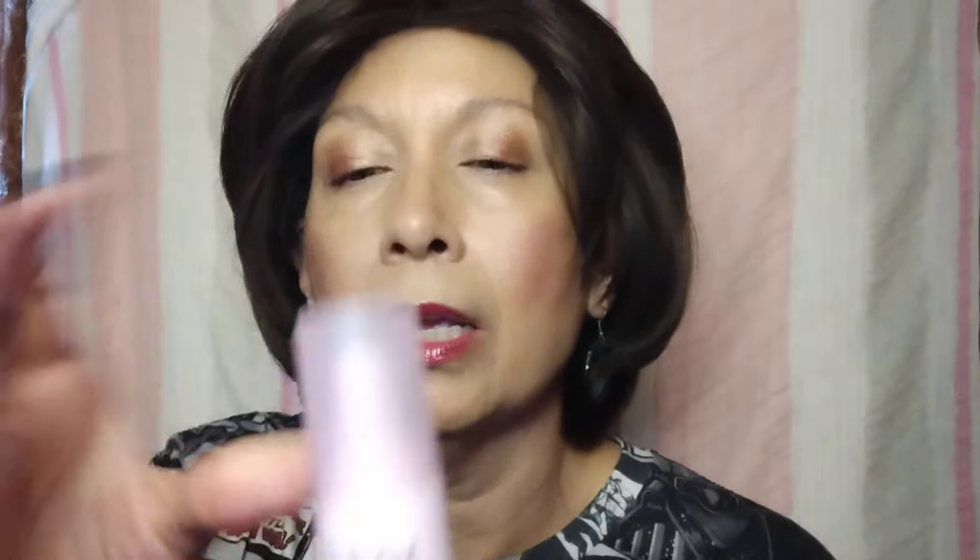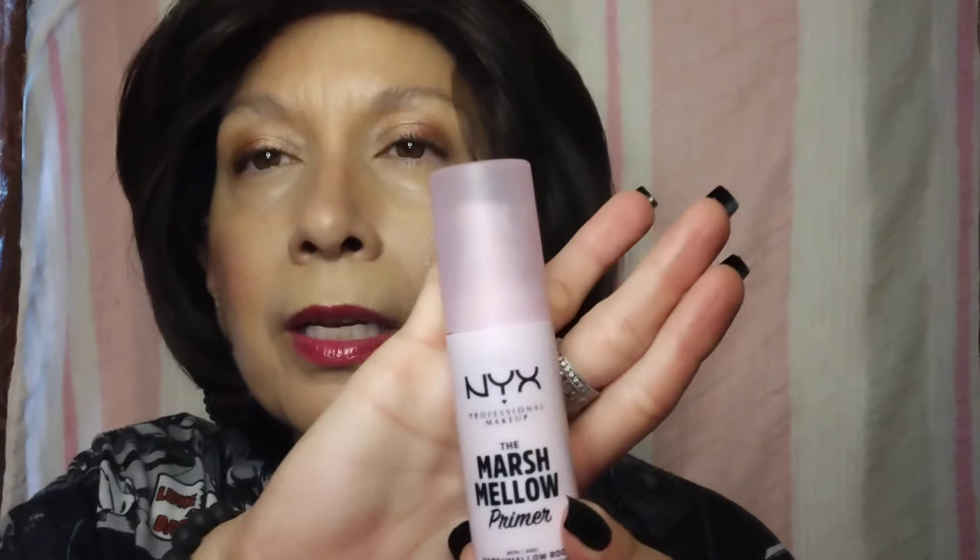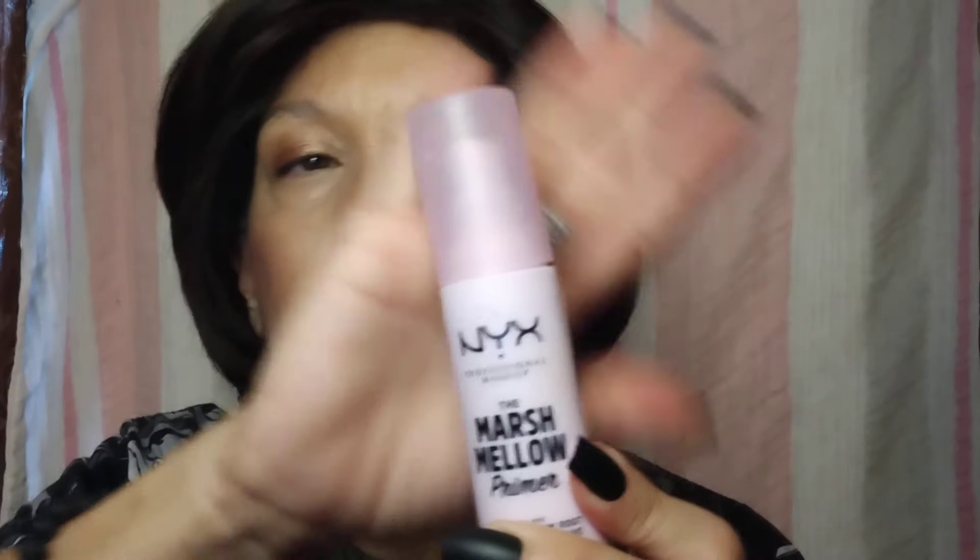Primer of the day — this is next. NYX Marshmallow Primer. This does cost $17, it's worth it. This is pretty much my favorite primer. It smells like marshmallows. I love the pink bottle, but it works just in the most fabulous fashion. This is what I'm wearing right now — after I moisturize, I pop this on.